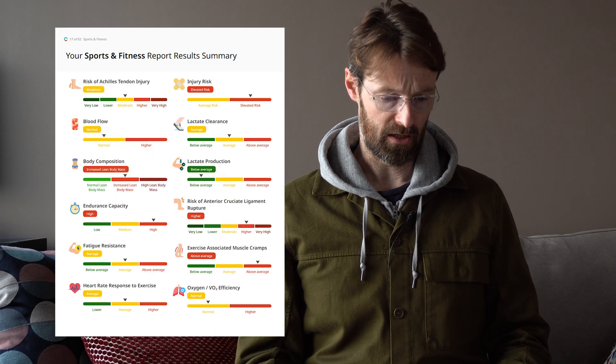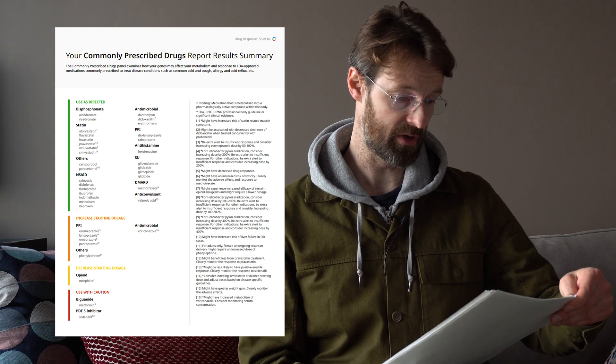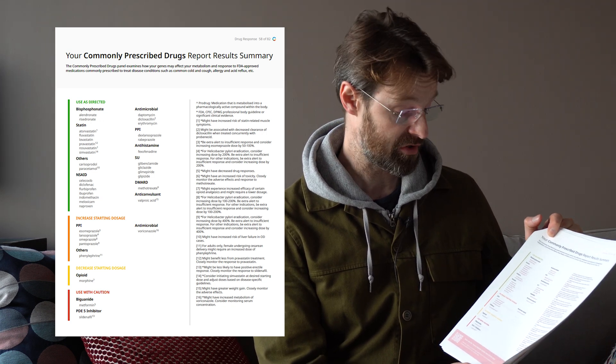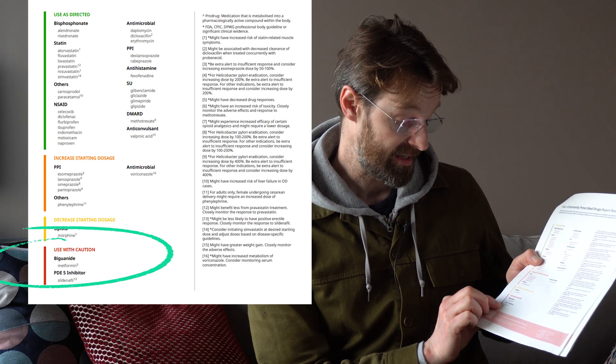Because of that you do get a bit more of a detailed response, and you do get a lot of the same stuff that was in DNA Fit and 23andMe. What's most useful about the Circle DNA report is the drug response sections. I've just turned to one section here on commonly prescribed drugs — use as directed, increase starting dose, decrease starting dose, and use with caution. My decrease starting dose is morphine, which is interesting, and my use with caution includes metformin and sildenafil. So if I were going to the GP to ask for some erectile dysfunction medicine, I'd probably choose not sildenafil. But does this really have a lot to do with diet? I would say that if you're trying to make better food choices, what you find in DNA tests is probably not the way to go.